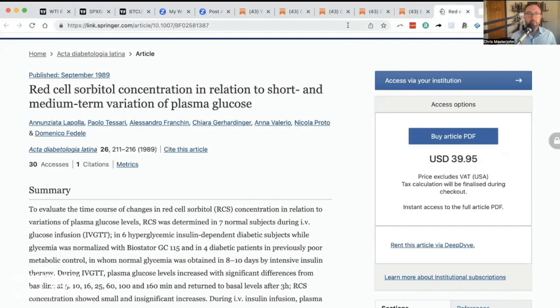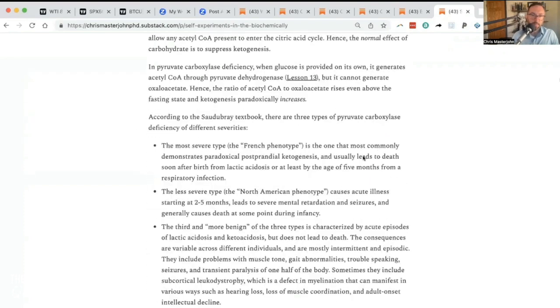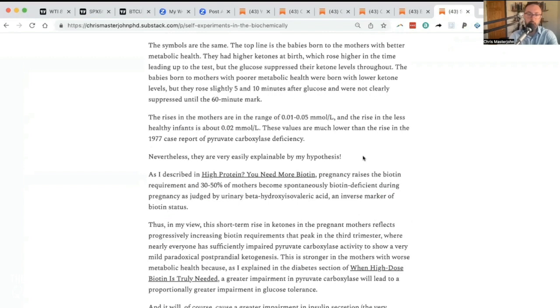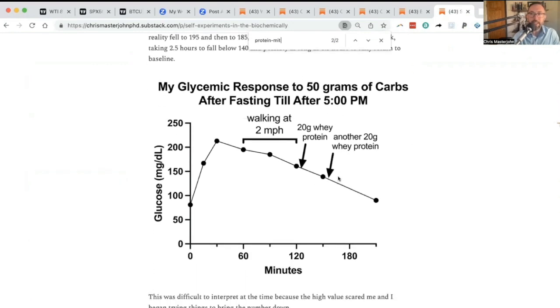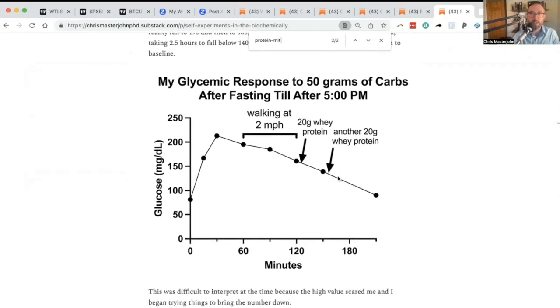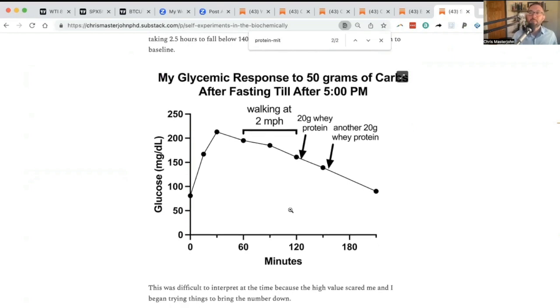To clarify my position, I can refer to my self-experiments in the biochemically unoptimized state. I did 25 glucose tolerance tests on myself with 25 to 65 grams of glucose between December and January. If I thought that glucose going over 140 was going to kill me, I would not have done these experiments. It is suboptimal metabolism — not utter destruction.